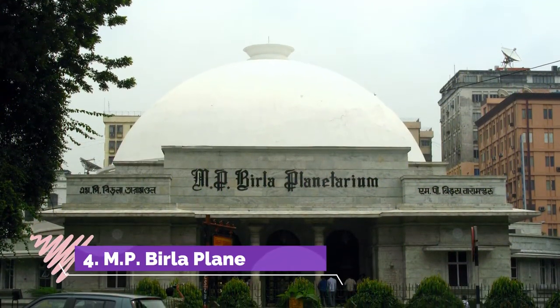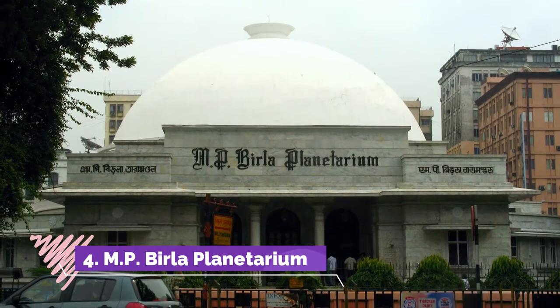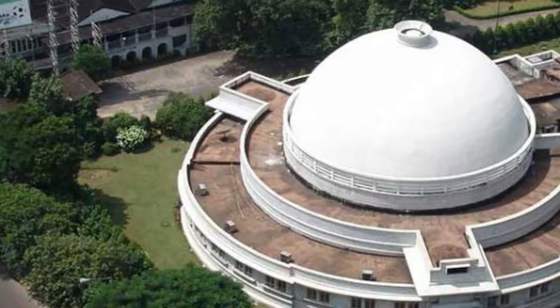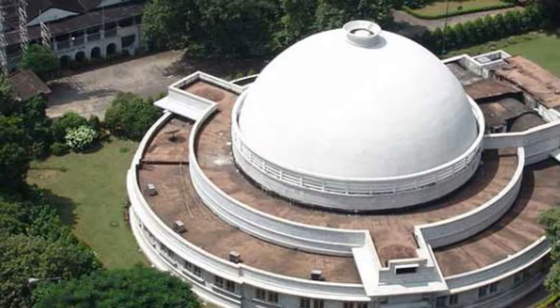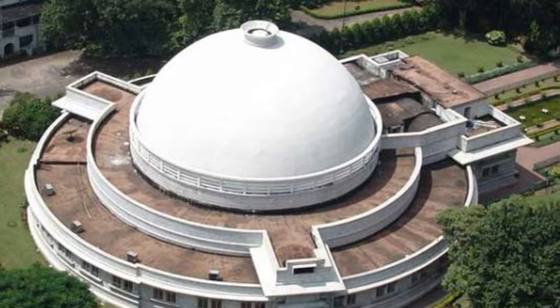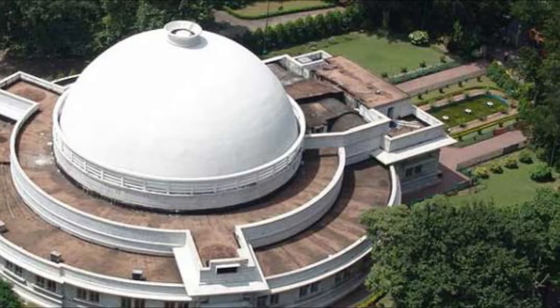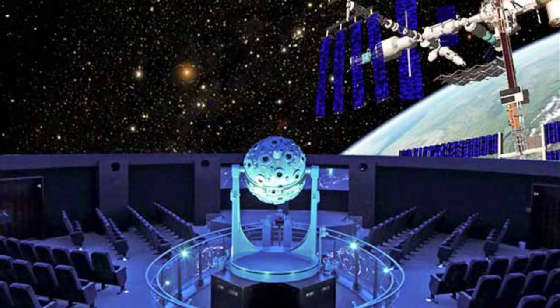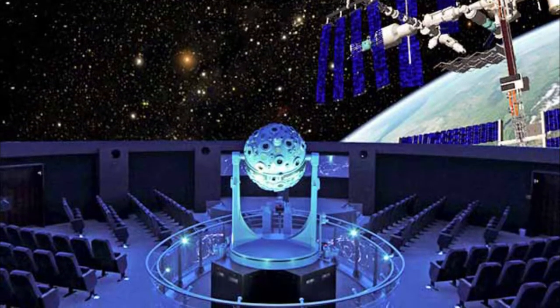Birla Planetarium, situated at the famous Chowringhee Road right in the proximity of Victoria Memorial and Saint Paul's Cathedral, is the largest planetarium in Asia and the second largest in the world. Situated in the city of Joy, Kolkata, Birla Planetarium is a magnificent edifice set up by Pandit Jawaharlal Nehru on 2nd July 1963. It is one of the three planetariums present in India.